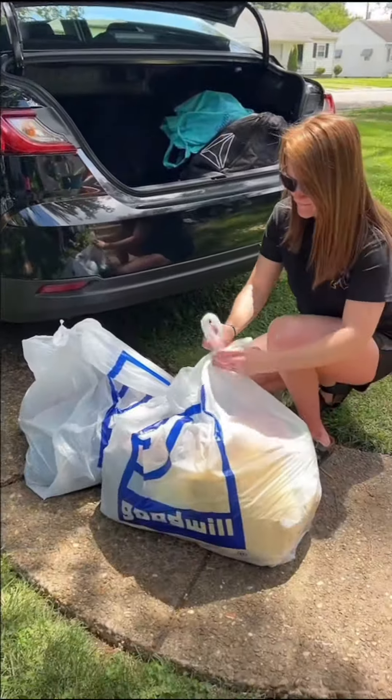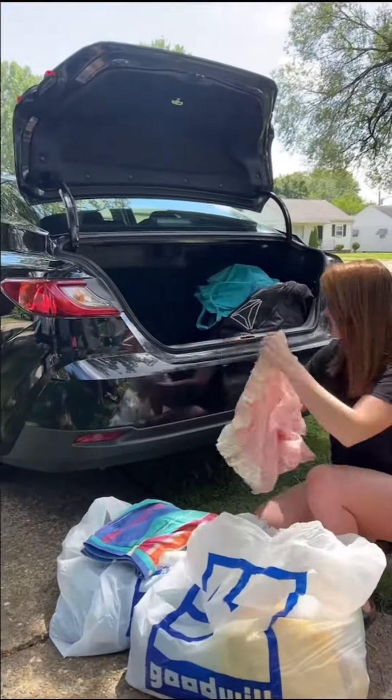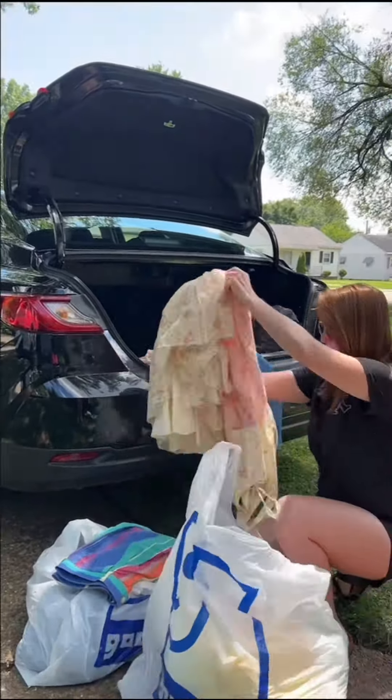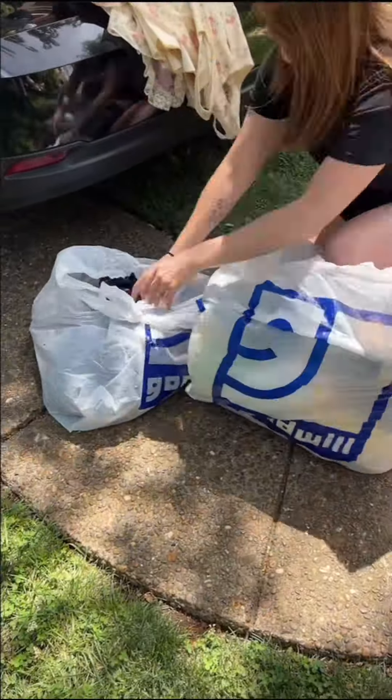The very first thing once I get home is I'm gonna go through these bags and split it up into what can be washed and what can't be washed. Deciding whether or not to wash the item is based off what the item is made of — the fabric content — and if the item is new with tags.